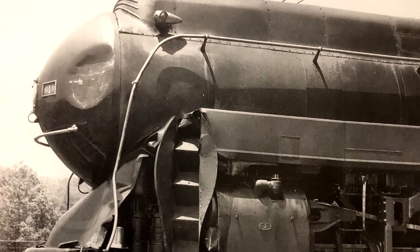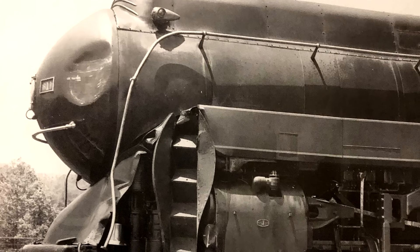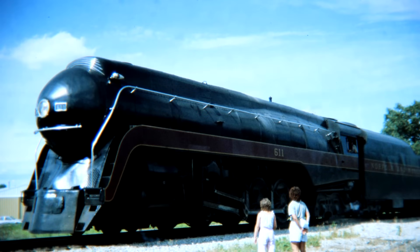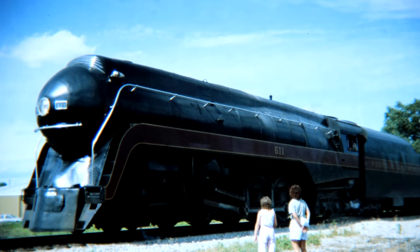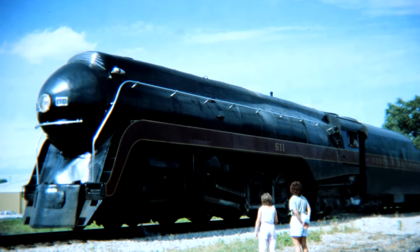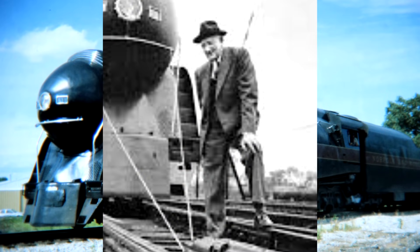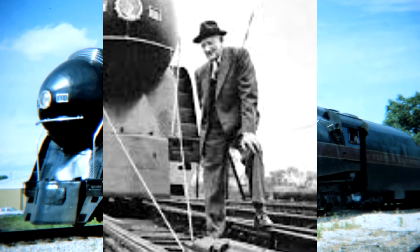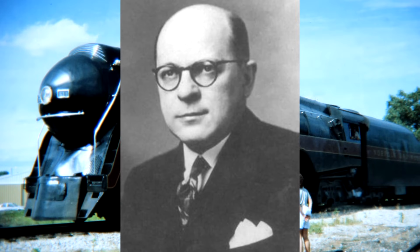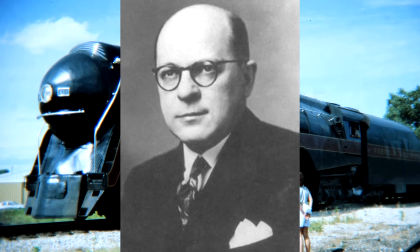She was given extensive repairs and returned to service just the next month. By the late 1950s, Norfolk and Western had clung to their steam locomotives a lot longer than most companies, partially due to their extensive coal traffic and the fact that their president Robert H. Smith just really liked steam locomotives. But he would retire on March 31st and was replaced with Stubert T. Saunders.